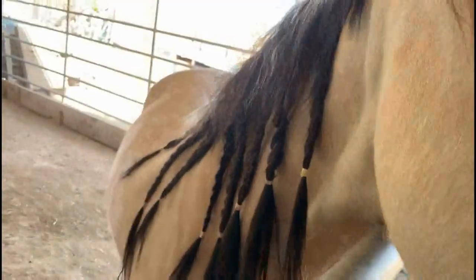This is the horse's mane. Some owners like to dress it up with braids to make it more manageable and stylish.